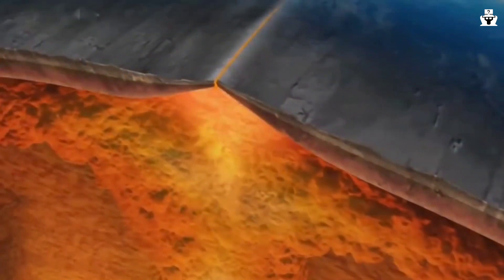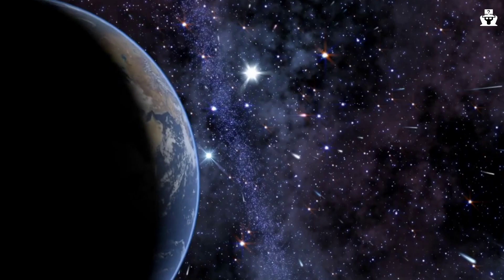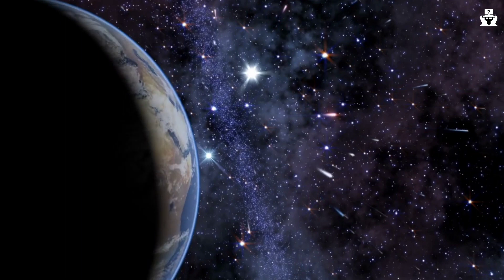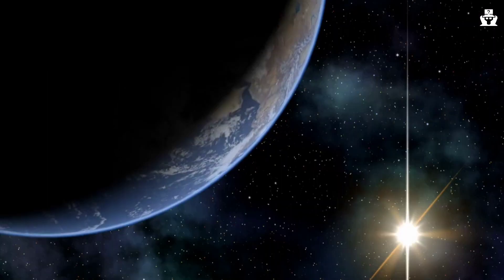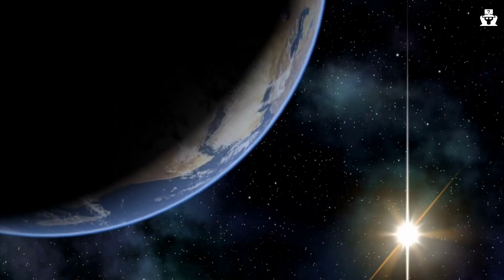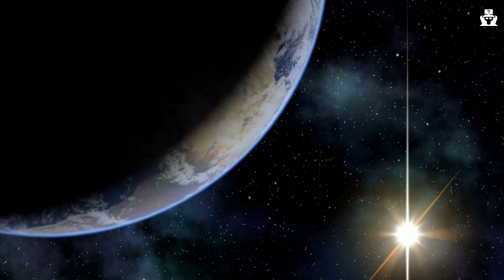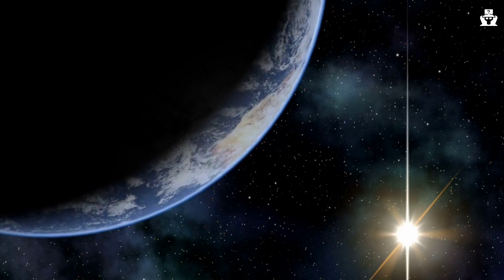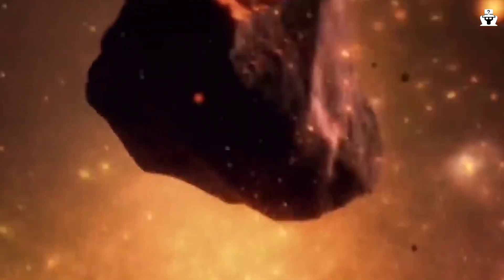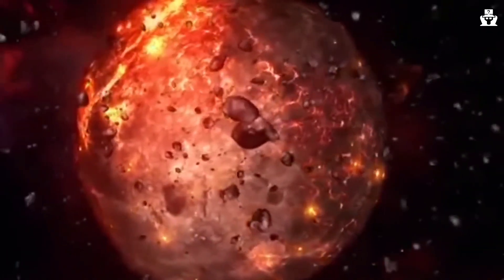Now we start with the earliest formation of continents. Earth's earliest days remain somewhat mysterious — much of what we're discussing is still being worked out by geologists, and so we have to make a lot of best guesses. For our purposes, we can start around 4 billion years ago, when Earth's oceans were already in place and the first proto-continents began to form.